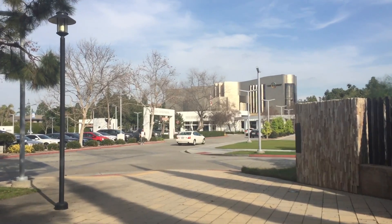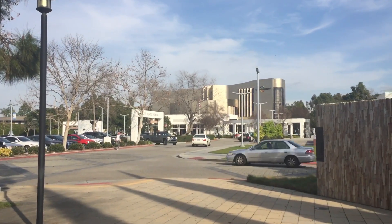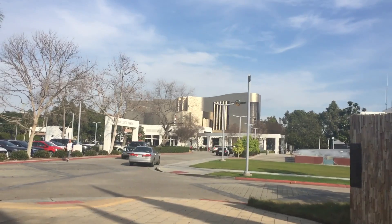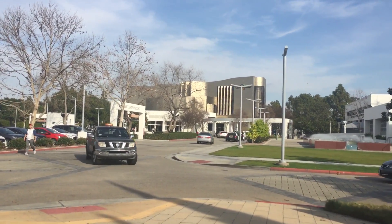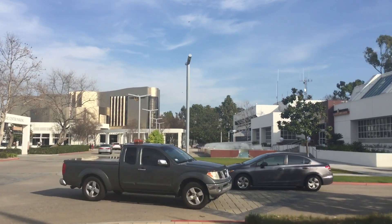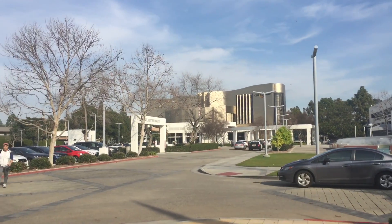I hope you come back and visit with me again when we go across the way to see the Cerritos Library inside.